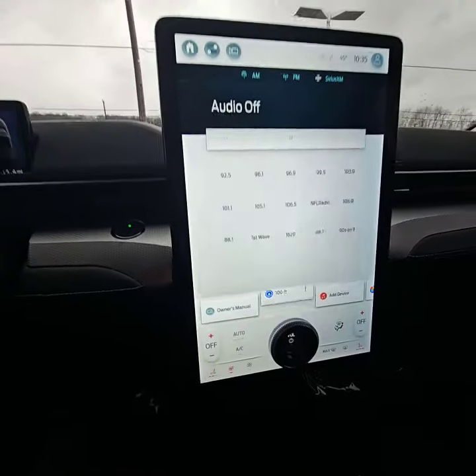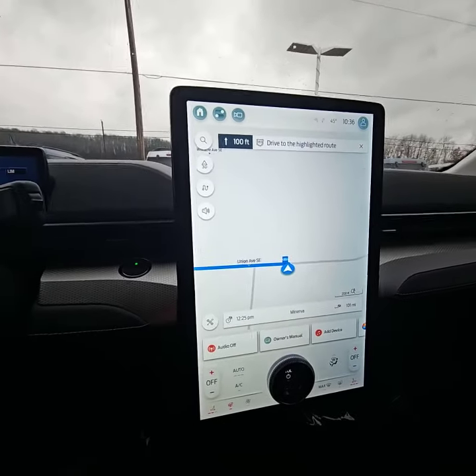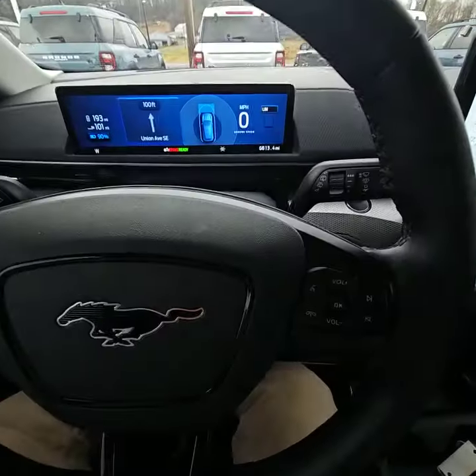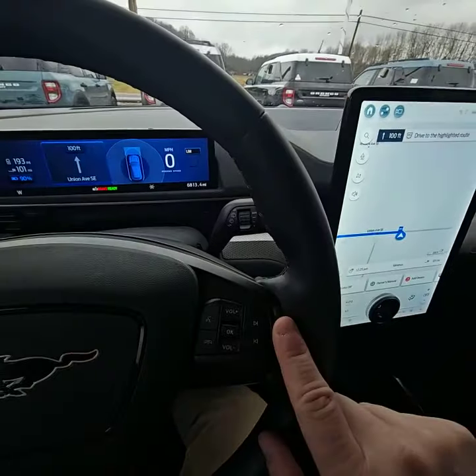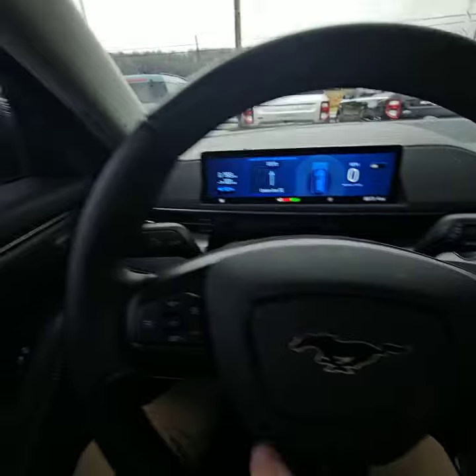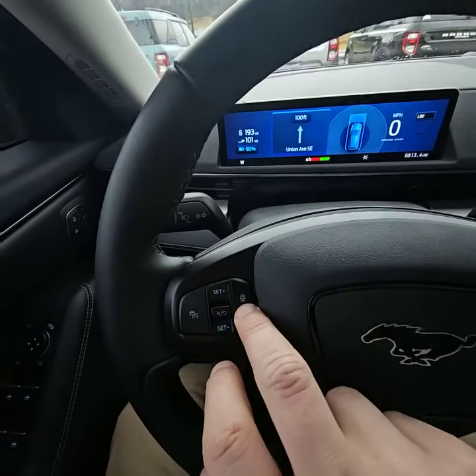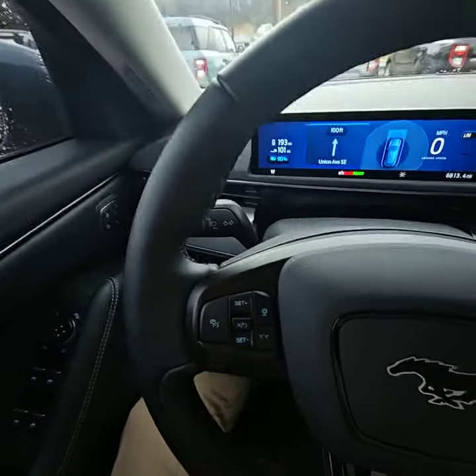If we click right here, this is going to bring up our navigation map. As you can see, it is massive, making it very hard to get lost. Looking at the steering wheel, we do have hands-free calling, voice recognition, lane keeping, lane sensing, rear park assist, and adaptive cruise control.